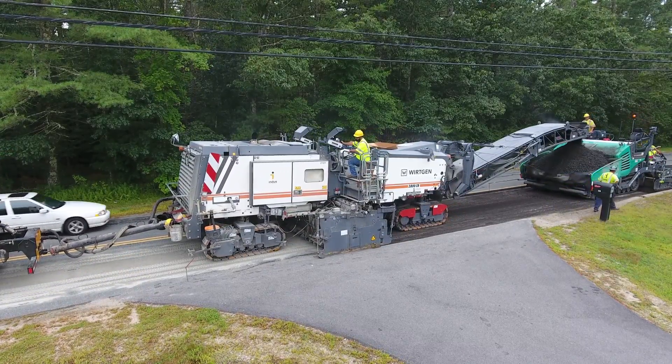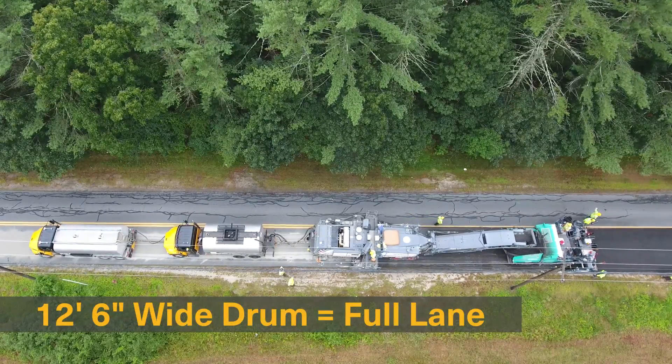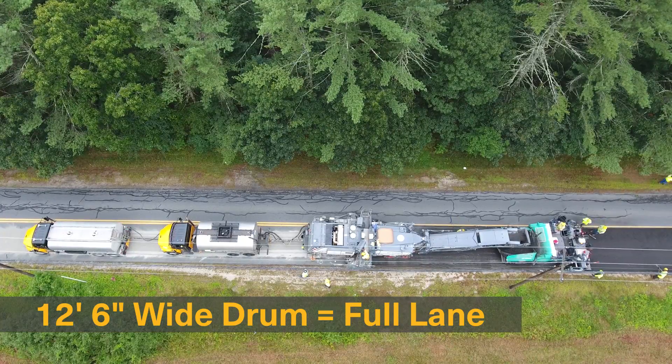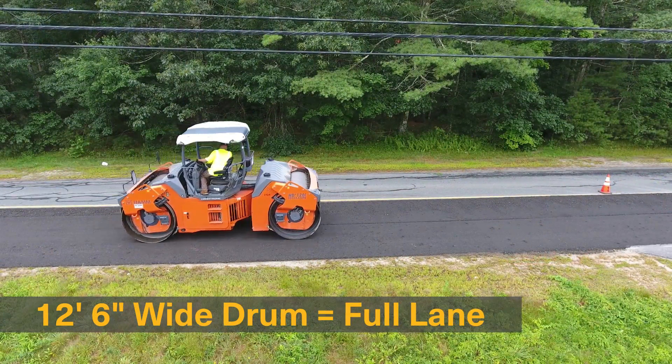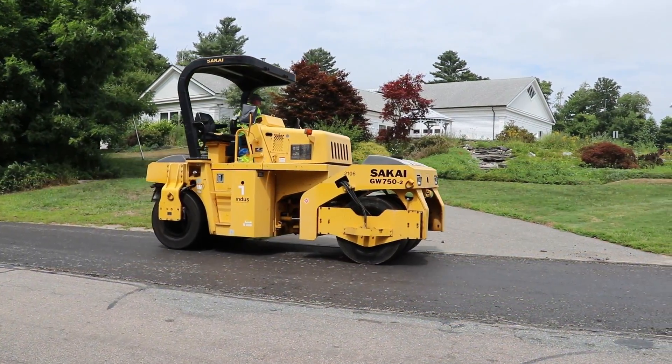Indus uses only modern state-of-the-art recycling, paving, and compaction equipment to perform this work. Our 12-foot 6-inch wide milling drum and continuous equipment train allow us to efficiently recycle a full lane width in one pass to minimize the inconvenience to motorists and residents.